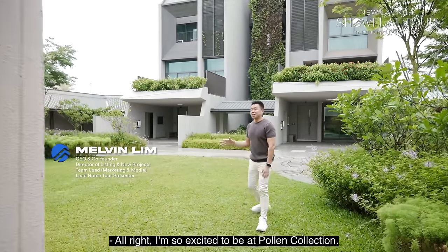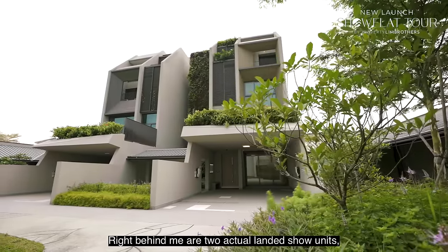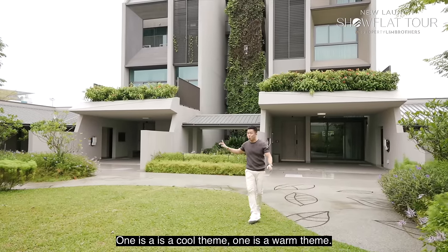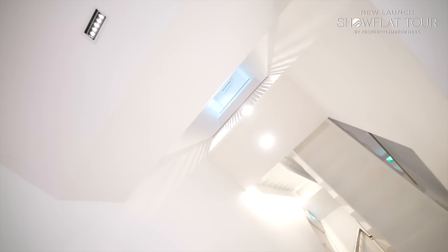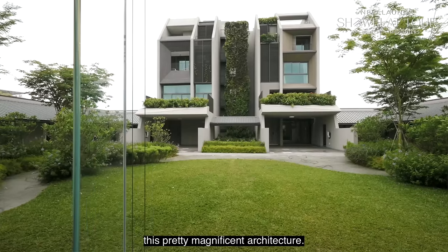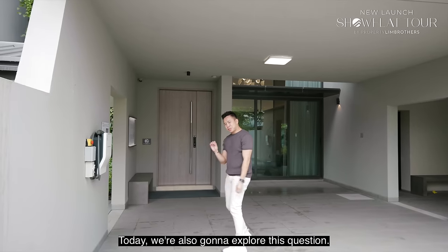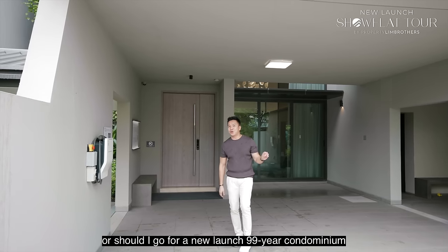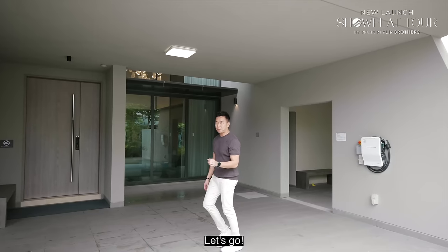I'm so excited to be at Poland Collection. Right behind me are two actual landed show units. If you come to the Bukit Zabawa show gallery, this is what you're going to see — one is a cool theme, one is a warm theme. We're going to explore this magnificent architecture, a brand new 99-year pure landed. Today we're exploring the question: should I go for a brand new 99-year pure landed home or a new launch 99-year condominium in 2023 and 2024?